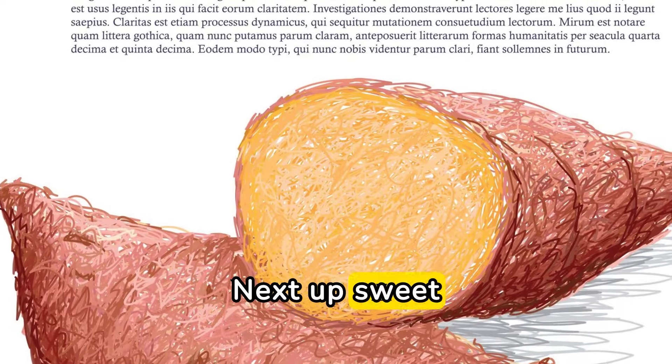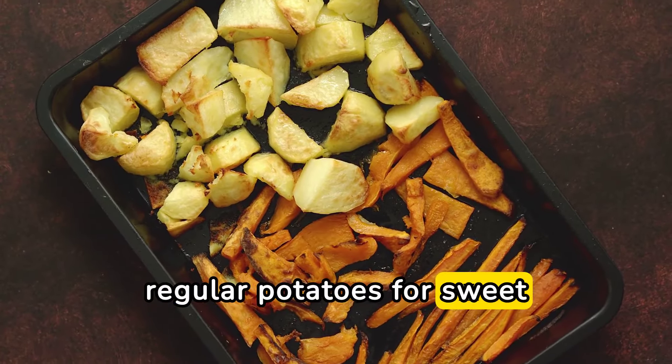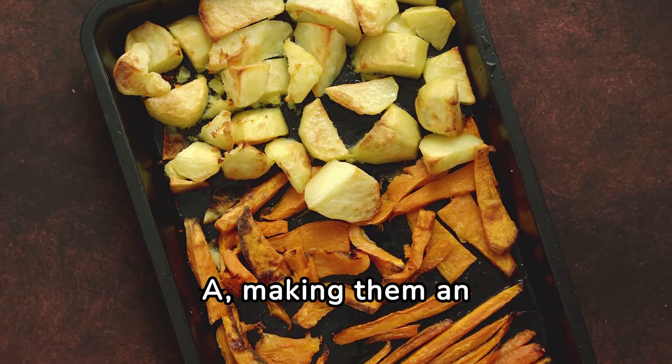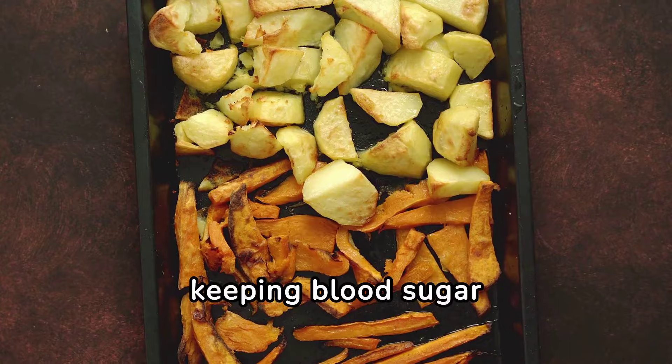Next up, sweet potatoes. Swap out regular potatoes for sweet potatoes. These root vegetables are rich in fiber and vitamin A, making them an excellent choice for keeping blood sugar levels stable.